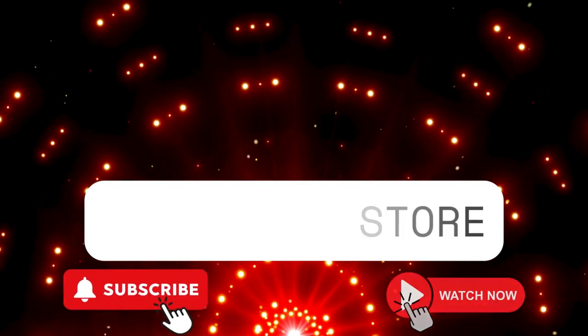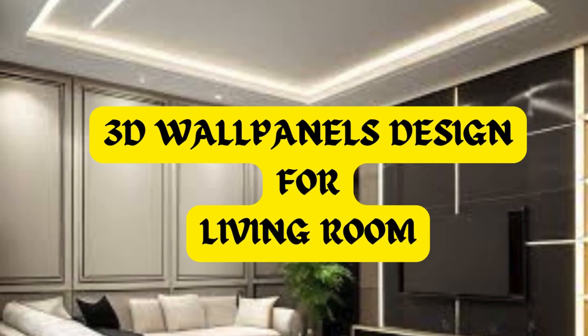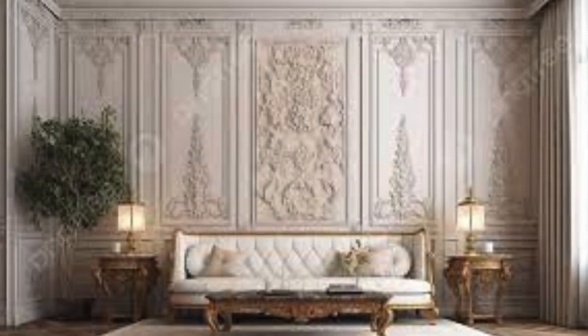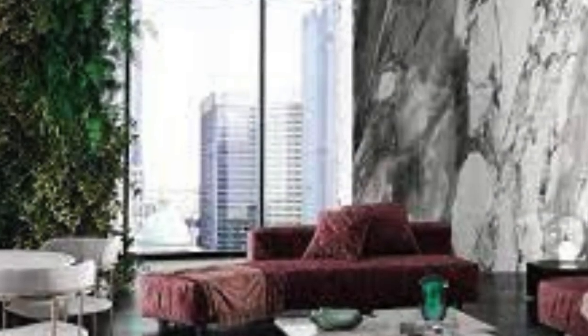www.litblinds.store — 3D wall panels represent a captivating fusion of artistry and interior design innovation. These textured architectural elements have transcended wall coverings to become iconic statement pieces within modern interiors. Constructed from an array of materials such as MDF, PVC, gypsum, or acrylic, 3D wall panels offer an extensive palette of design possibilities.